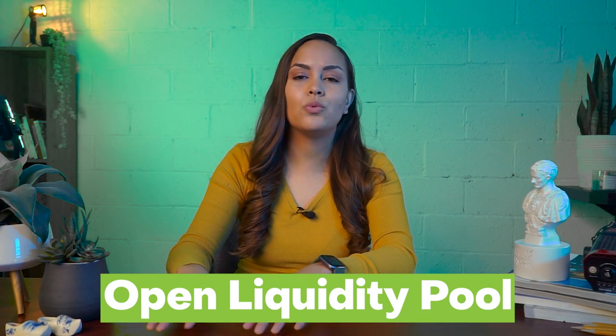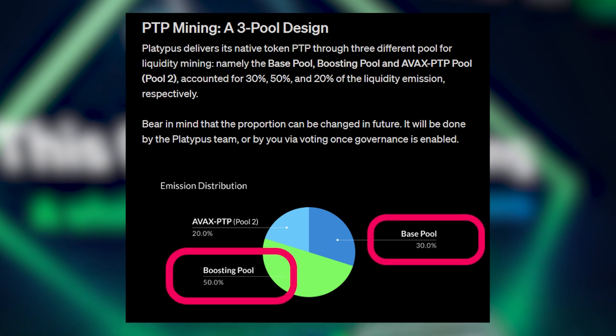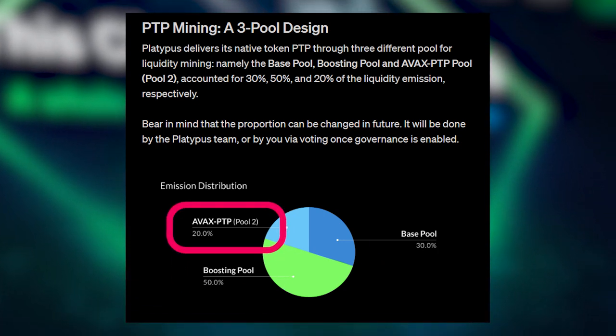Liquidity fragmentation has resulted from the closed liquidity pool approach. Platypus has abandoned this concept in favor of an open liquidity pool approach, in which liquidity is shared across many pools, reducing slippage to 0.01% from 0.05%. Platypus's native token, PTP, is available for liquidity mining through three pools: the base pool, boosting pool, and AVAX PTP pool.